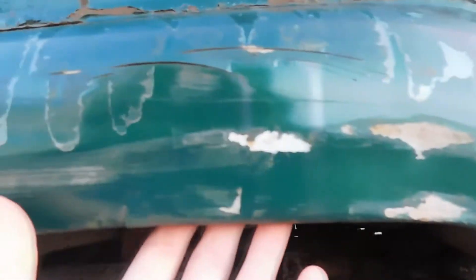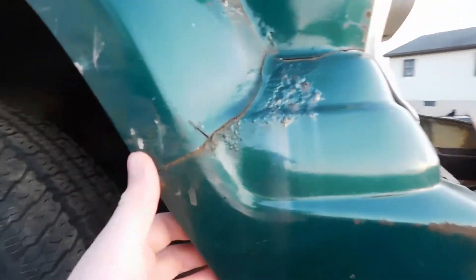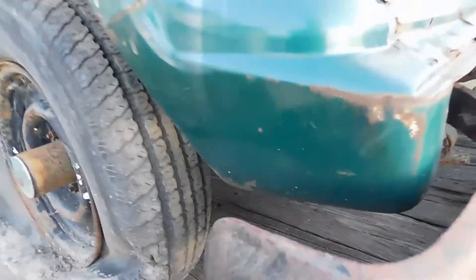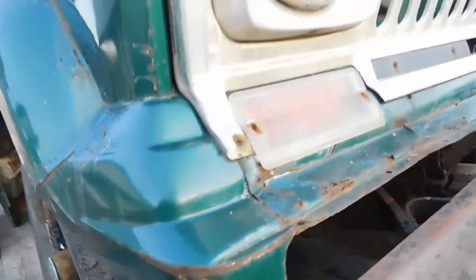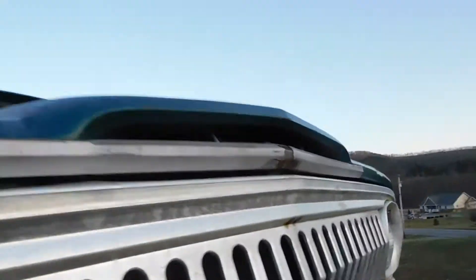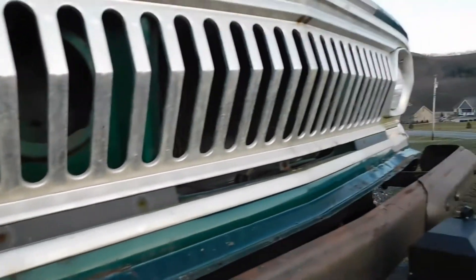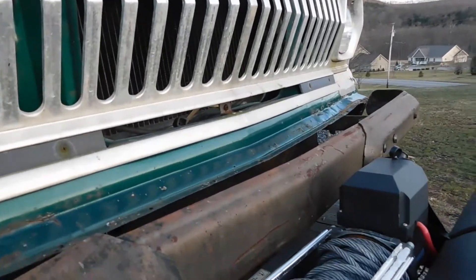It's all beat up everywhere — all around the fender. This is the big dent here. This is all pinched in, it's not quite right. The Jeep badging is not on the front — I don't know where it went. The wheels are all dumb looking. Let's go to the interior.